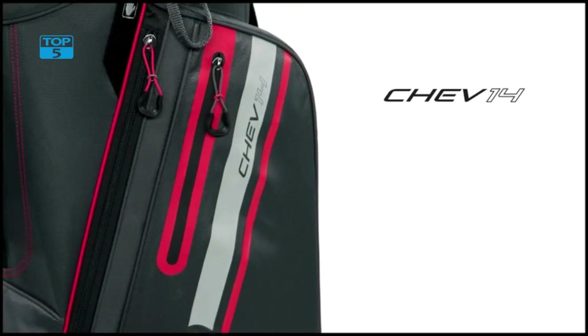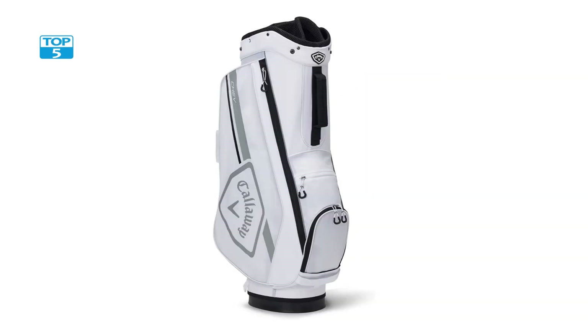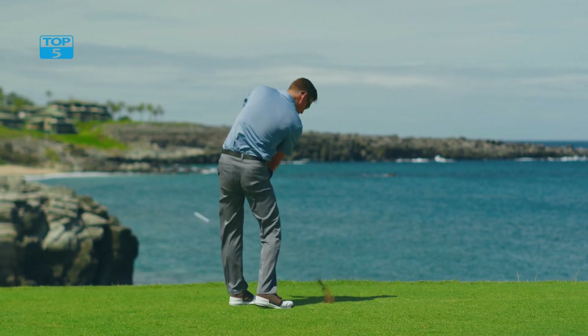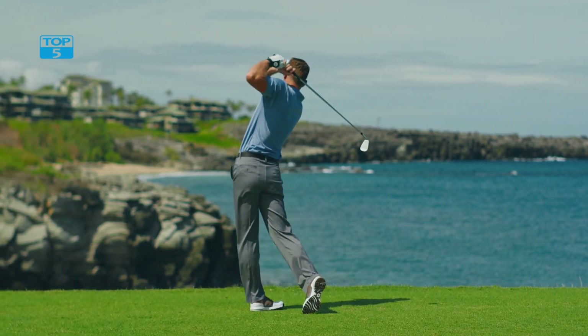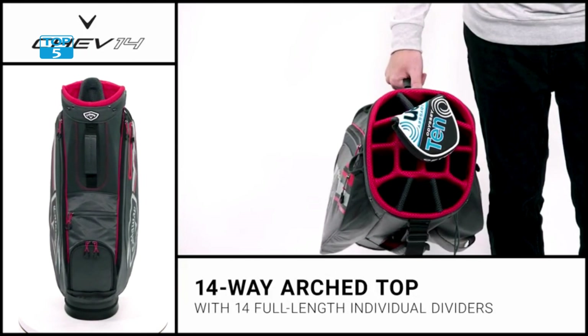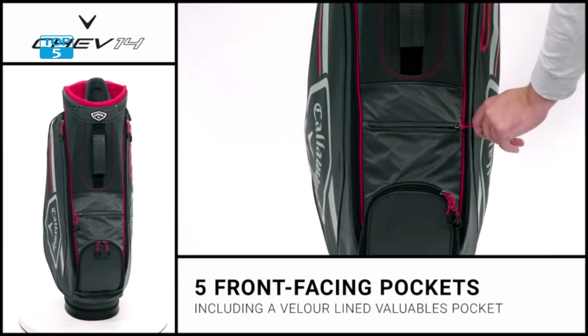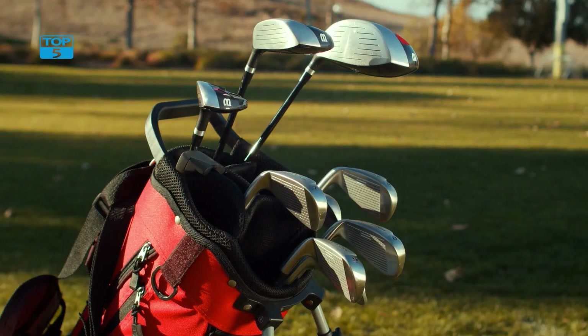It is designed to provide ample storage space, easy access, and exceptional durability, making it an excellent choice for both casual and professional golfers alike. One of the standout features is its 14-way top with full-length club dividers. This design helps to protect your clubs and prevent them from rattling around in the bag during transit. It also makes it easy to find the club you need quickly, without having to sort through a jumbled mess of clubs.